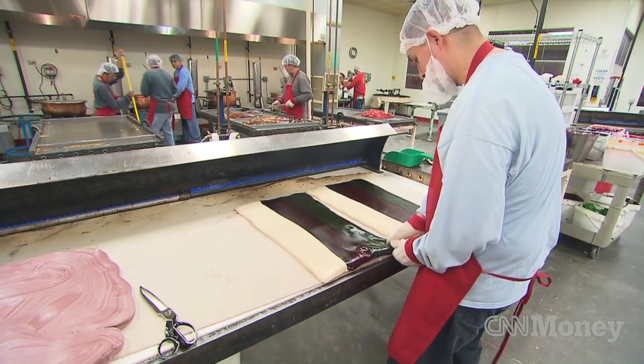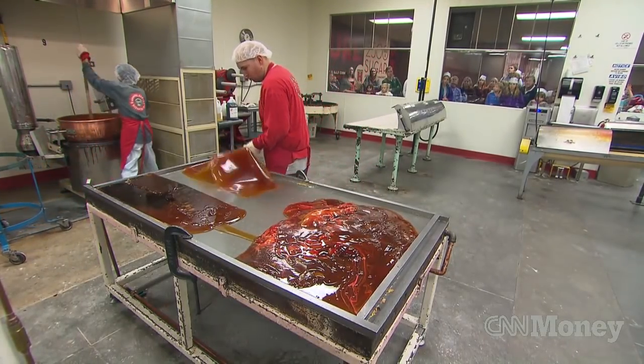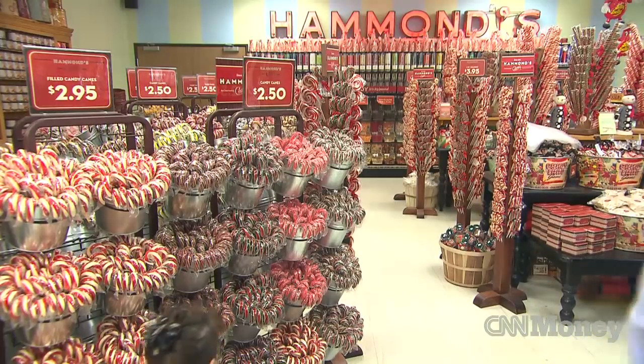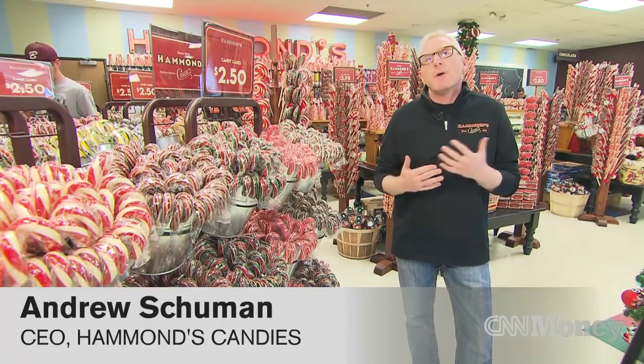Very few companies make candy by hand, and certainly there are no companies out there that make handmade candy to the extent that we do in the United States. During the holidays, our bestsellers are candy canes and ribbon candy. The most popular candy cane is the red and white striped peppermint.